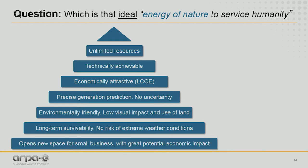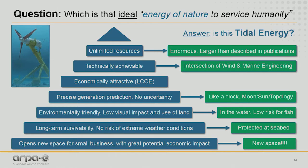My hypothesis for that is tidal energy. If you look at answers to these questions, tidal energy is definitely enormous — larger, actually, than described in publications. It's technically achievable because it's at the intersection of wind energy and marine engineering. It's very precise — like a clock. I can tell you the tidal energy we're going to have in 20 years' time in any place in the world, just by studying the moon, the sun, and the topology.